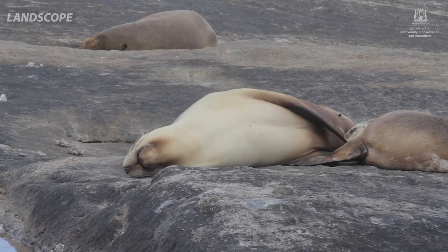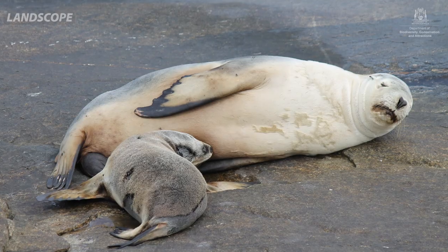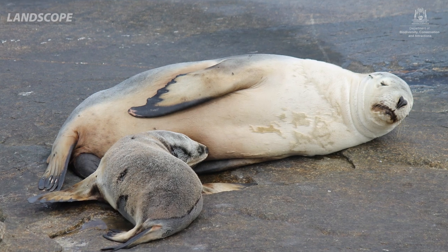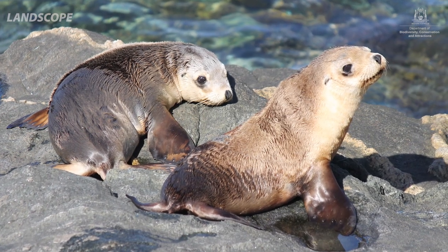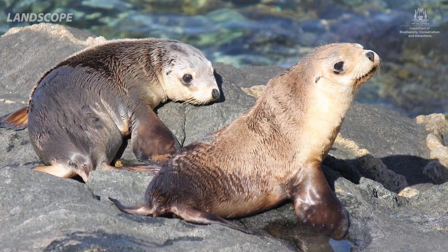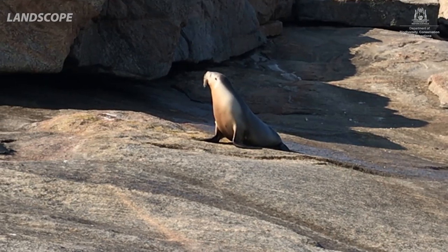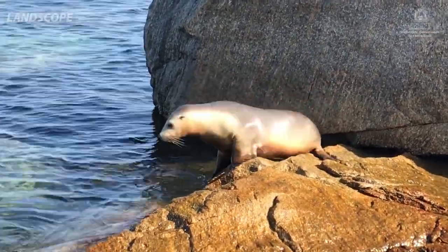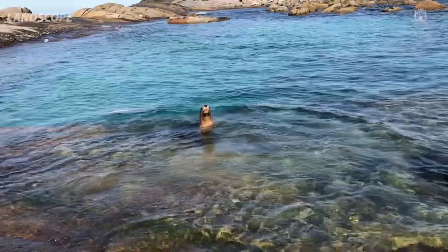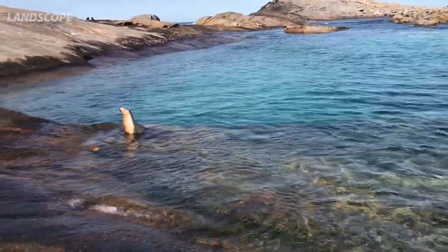The sea lions themselves have a unique breeding cycle — they breed 17 to 18 months apart, so it's not annual. Females are quite philopatric, meaning they have a fidelity to their breeding colonies. In effect, each little colony only has its own set of local breeding females peculiar to itself. This became a really important measure for conservation management, because if you lost a colony, females wouldn't come from elsewhere to repopulate it.